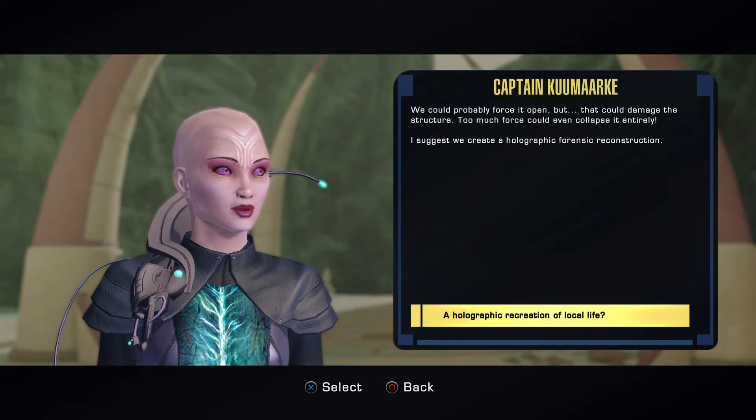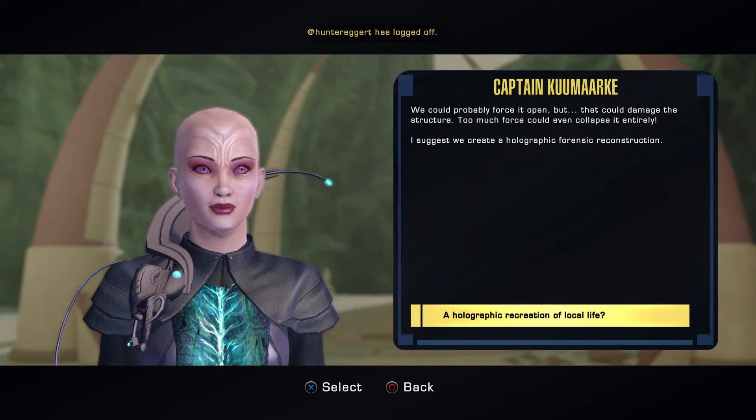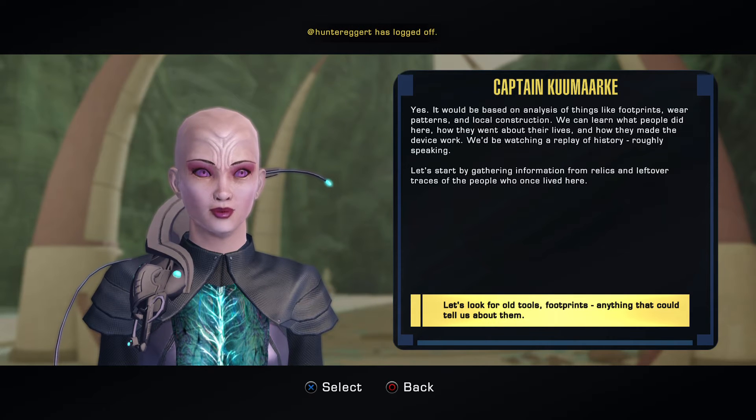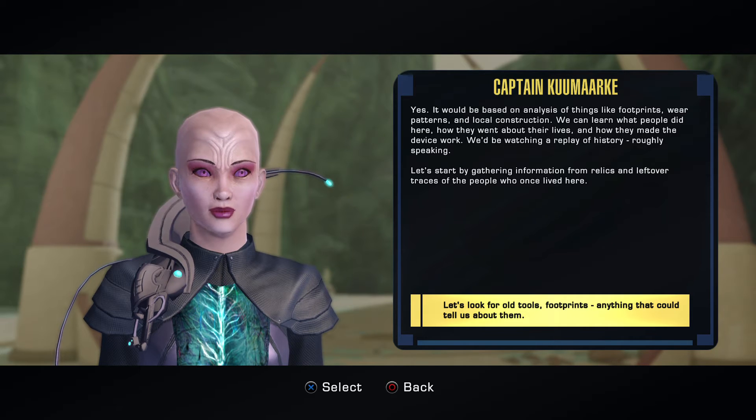I suggest we create a holographic forensic reconstruction. It would be based on analysis of things like footprints, square patterns, and local construction. We can learn what people did here and how they went about their lives.